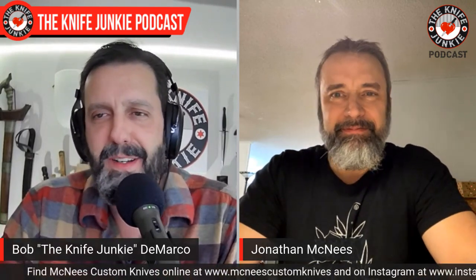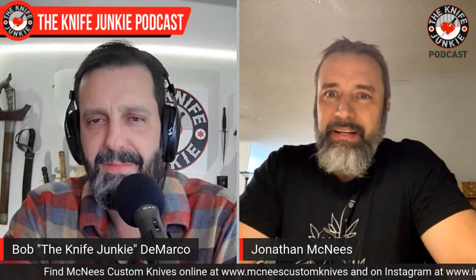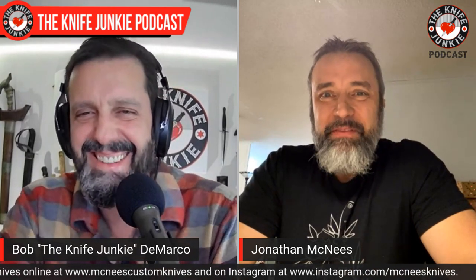Jonathan, welcome to the Knife Junkie Podcast. Thanks for having me! I want to congratulate you on the MAC 2 3.5 inch — it's been catching fire and people are just crazy about this knife. We've really enjoyed it. We came out with the three inch — the original MAC 2 — because that's kind of the size I like to carry. I never really thought much about the size honestly, I just made what I liked. Then immediately, probably the first 15 or 20 we got out there, people started asking for a larger one, so we pretty much immediately planned to do one.